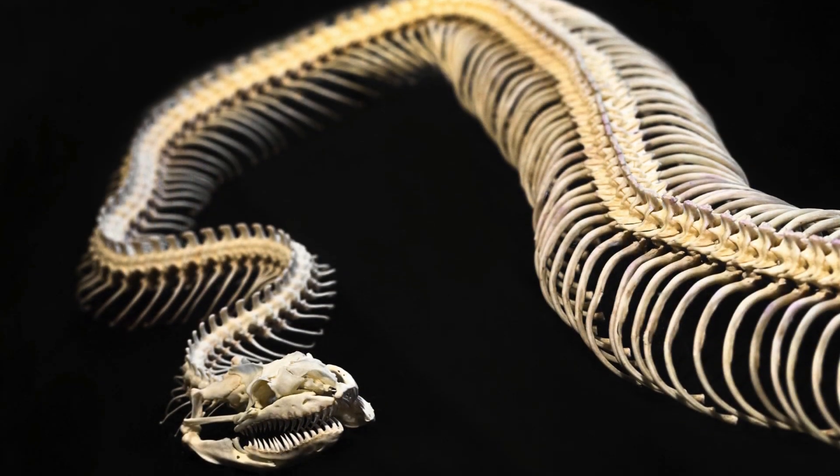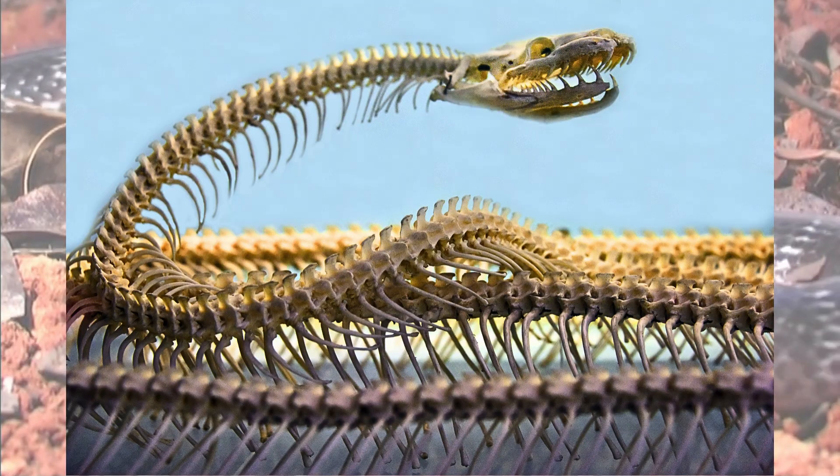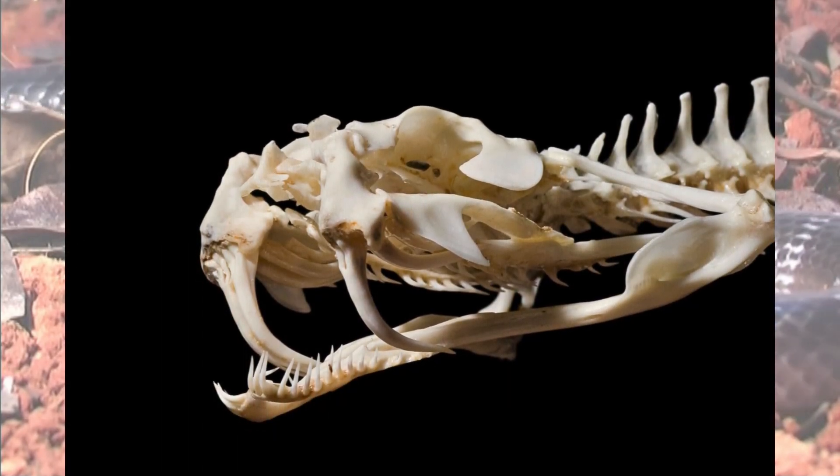Ribs also attach to each tiny vertebra, protecting the critical organs. The vertebrae connect all the way up to the skull, which encases and protects the brain and sensory organs.